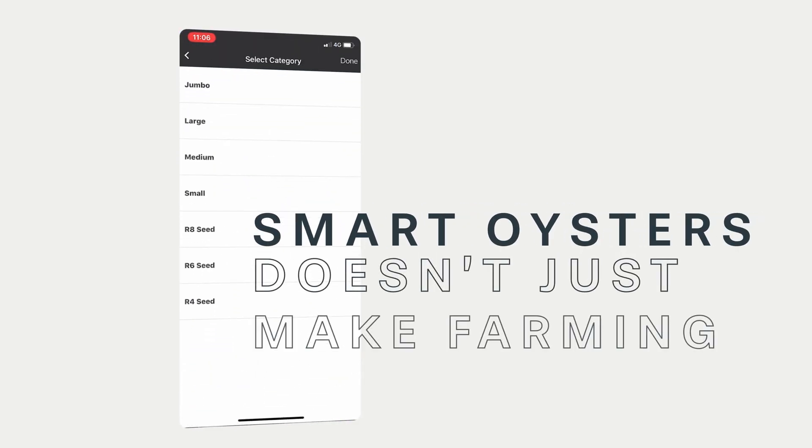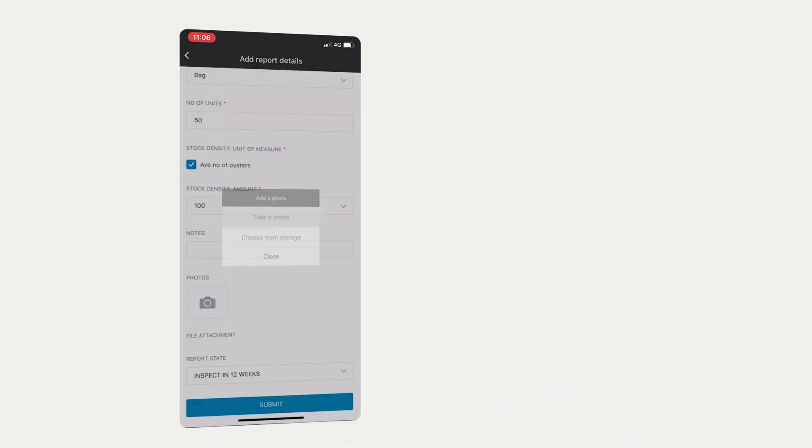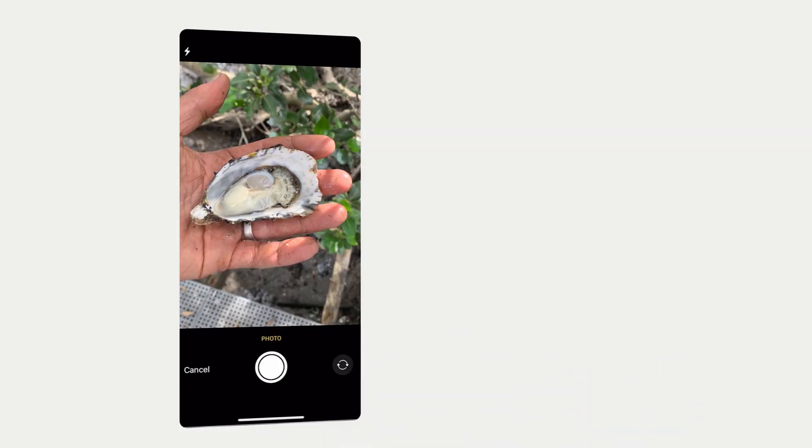Smart Oysters doesn't just make farming easier, it changes farmers' lives for the better. Productivity and profits then flow from that.